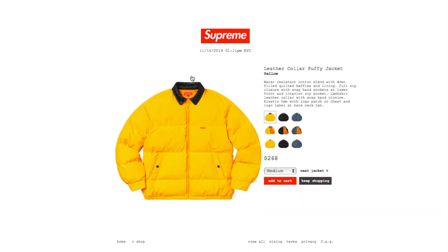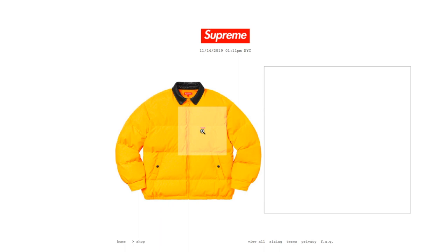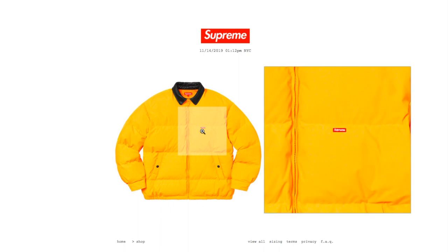This one's the leather collar puffy jacket in yellow color, retails $268. You have size medium and large. This is a water-resistant cotton blend with down fill, quilted baffles and lining, full zip closure with snap, hand pockets at lower front, and interior zip pocket. Lambskin leather collar with snap hand closure, elastic hem with logo patch on chest, and logo label at back neck tab. On the chest you got this mini red box logo.